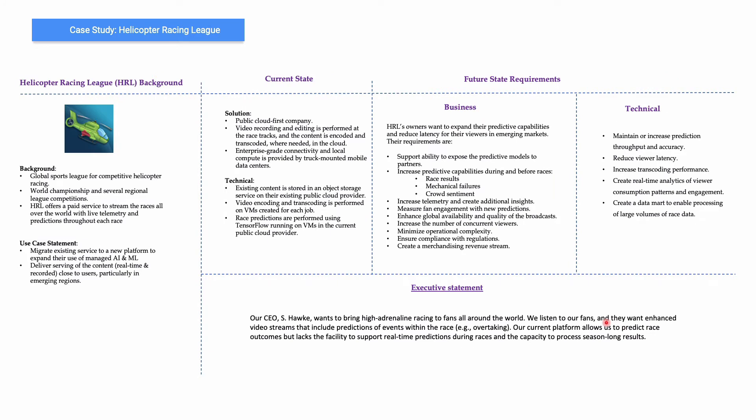Let's look at Helicopter Racing League. As background, it's a global sports league for competitive helicopter racing. Their main use cases are migrating their existing AI/ML solution to a new managed platform, and ensuring that content — whether real-time or recorded — can be delivered very close to users, mainly in emerging markets.